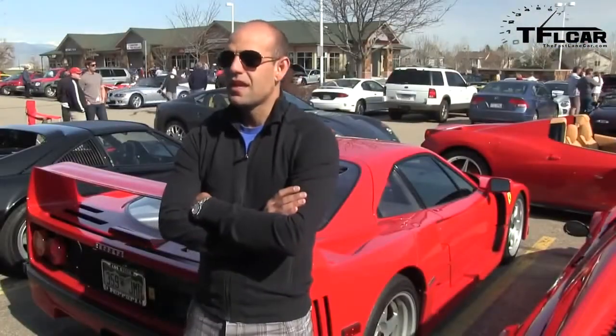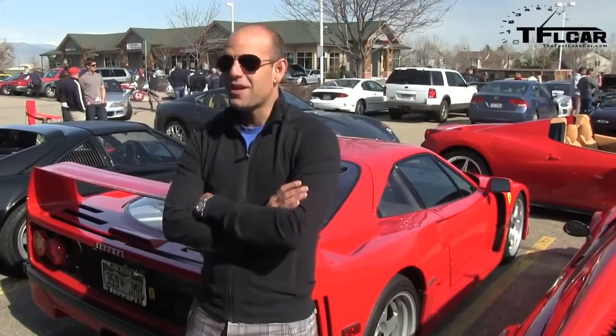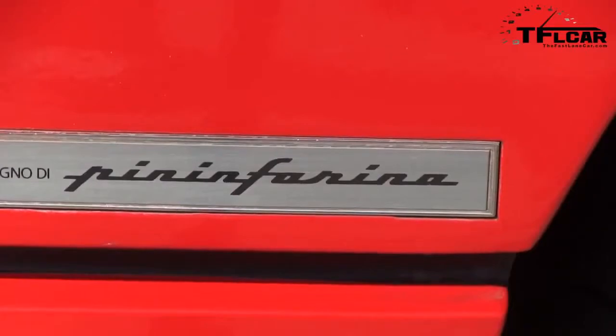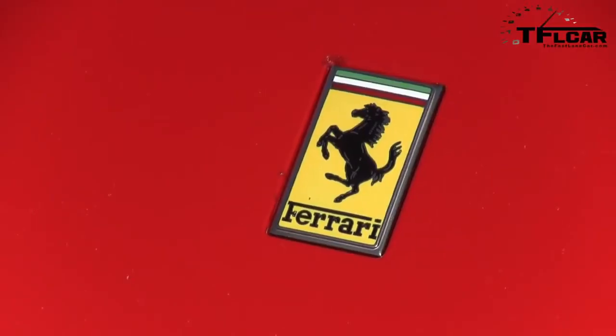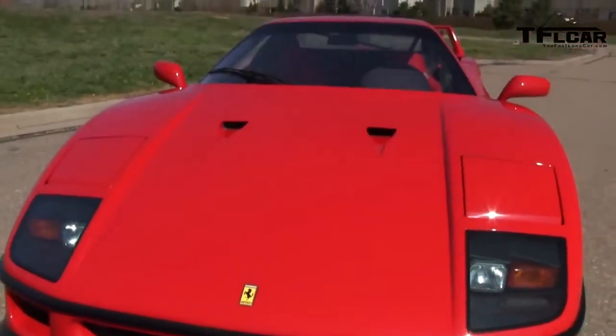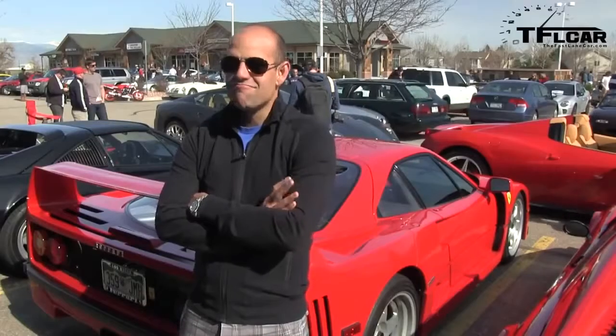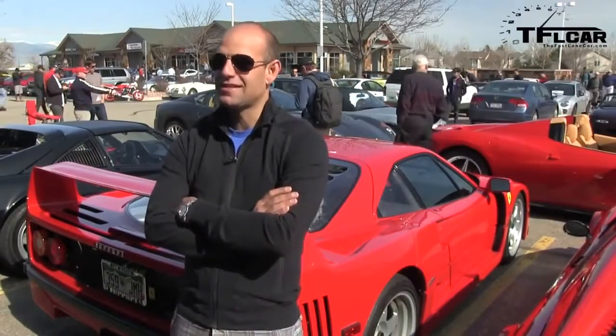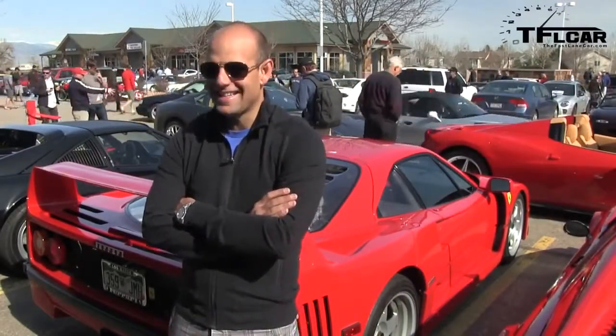Do you drive it every day or is this a trailer queen? It's not a trailer queen — I probably drive it two or three days a week. Sometimes it's just for pleasure. Every now and then I have an errand that's kind of far away, I hop in this and I do it.